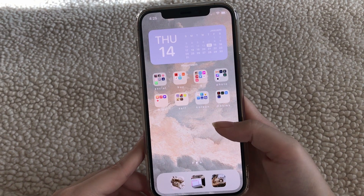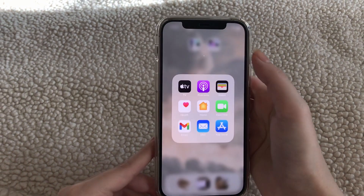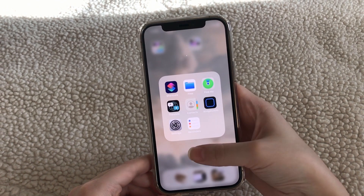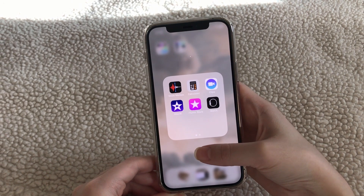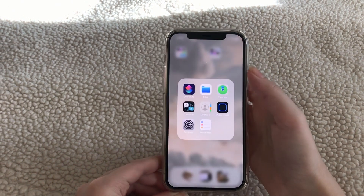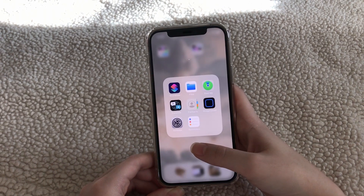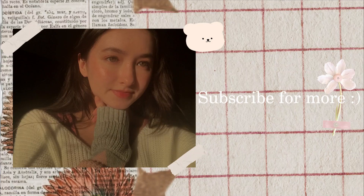The rest of my apps are just the other apps that iPhone comes pre-installed with. Yeah, that's about it — that's all I have on my iPhone for now. I hope you enjoyed watching this. Thank you for watching; I'll see y'all next time.